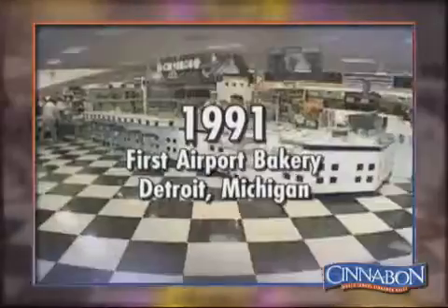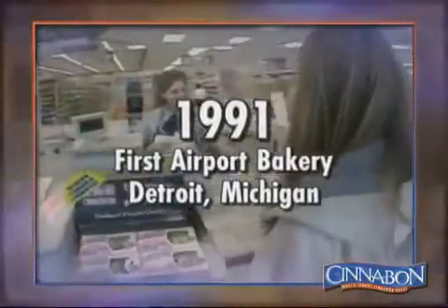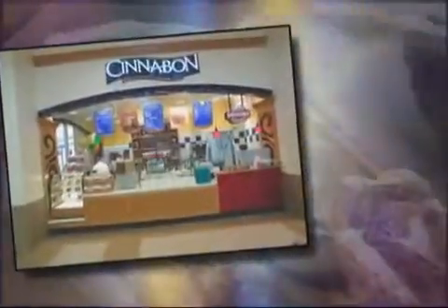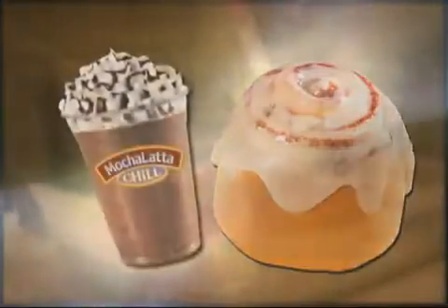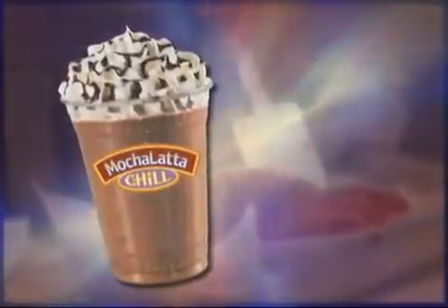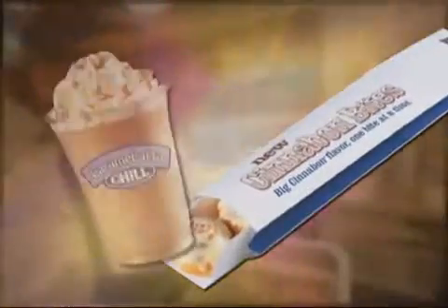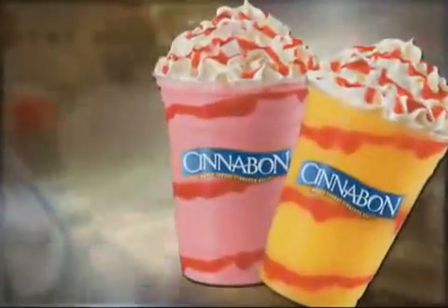The first airport bakery opened in Detroit's Wayne County Airport in 1991. Soon, Cinnabon stores were operating on military bases, in theme parks and casinos, universities, and malls around the world. Throughout this time, Cinnabon expanded its menu, introducing the Minibon in 1987 and its first one-of-a-kind beverage, the Mochalata Chill, in 1988. Today, Cinnabon pleases demanding palates with the Pecan Bon, Cinnabon Sticks, Cinnabon Bites, Carmelata Chills, and the Chilata's line of ice-blended beverages.